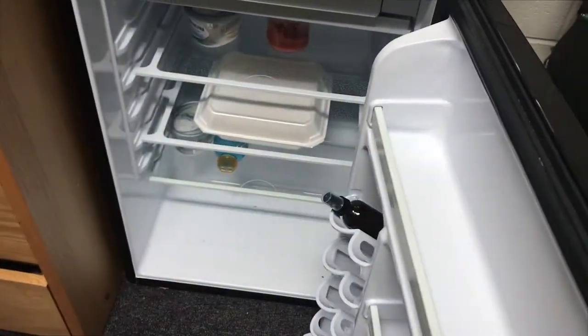And then we're over here and we need food. Yes, there's our Mexican food. It smells in there a little bit.